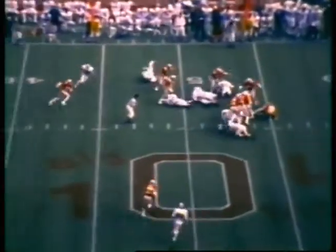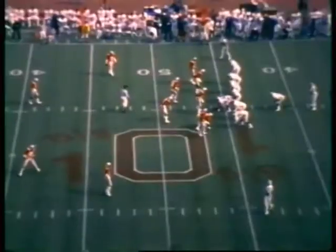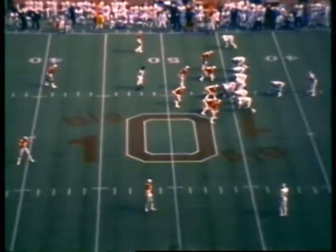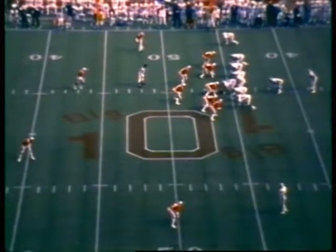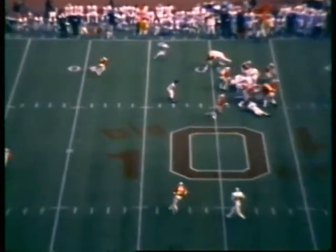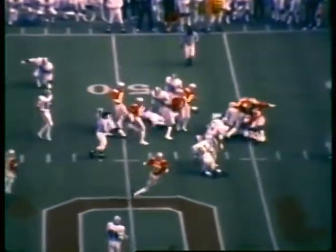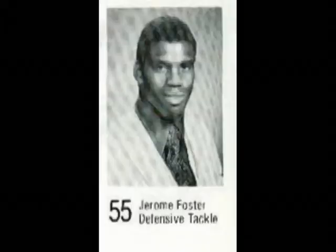Michigan State has it first and ten at the Spartan 46 with 12 minutes and 25 seconds left in the second period. Clark to Smith — Smith goes nowhere, at most a yard to the 47. Laughlin, Merrick, and Foster were probably the first three there. Right at the 46, really no gain at all. Second down and ten.